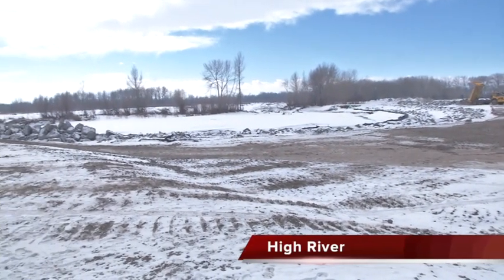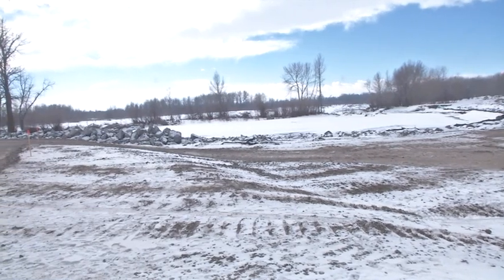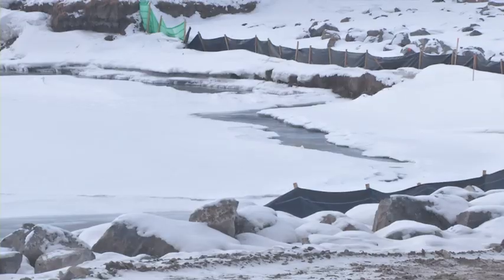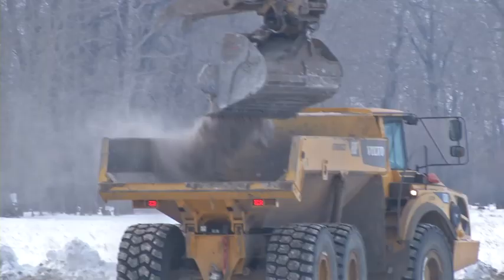This is the Northwest Dyke project on the Highwood River, one of 17 flood mitigation projects underway in High River. All but two will be completed by May 15th.